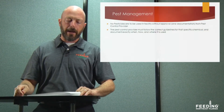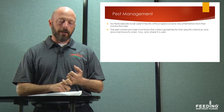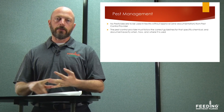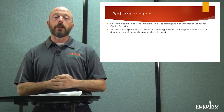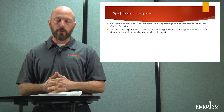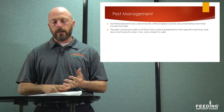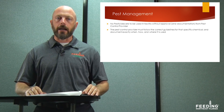The last topic is pest management. No pesticides are to be used in the facility without approval and documentation from the pest control provider. This includes RAID, Roundup, rat poisons, and anything along those lines — we will not use them or distribute them. If such items come through donations, reject them and get them out of the facility as soon as possible. The pest control provider must follow the correct guidelines for the specific chemical and document exactly when, how, and where that chemical is used, both inside and outside the facility. This training must be conducted annually for all operations personnel, and training records need to be kept for two years to ensure all employees are trained annually.